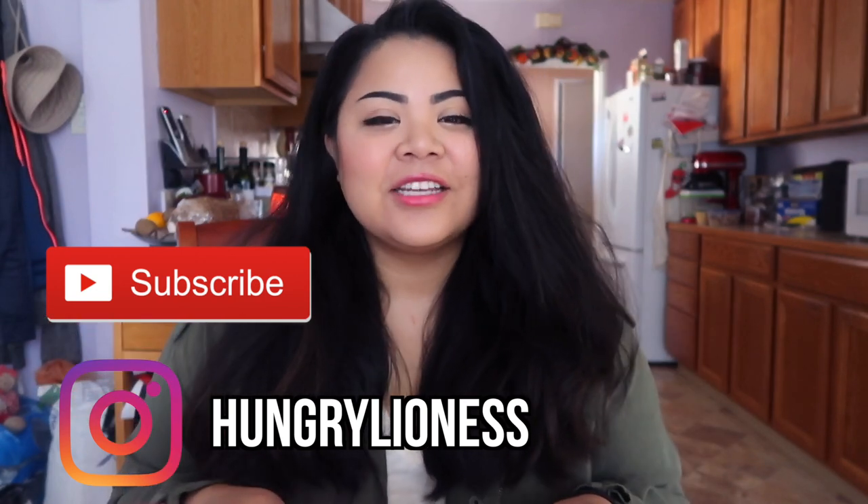Hey guys, Angela here. Today we have a very experimental type of video. This is not the first of its kind — it's a question I've always wondered, and finally someone made a YouTube video out of it, and then I sought to do the same. Ever wondered: can you make cookies from the cookie dough found in a pint of cookie dough ice cream?